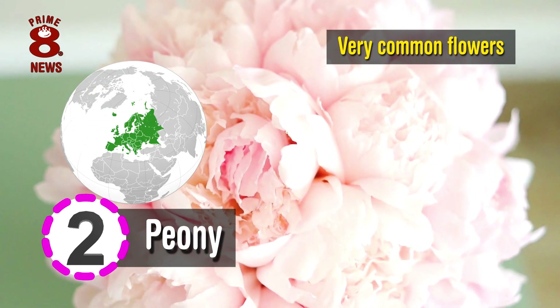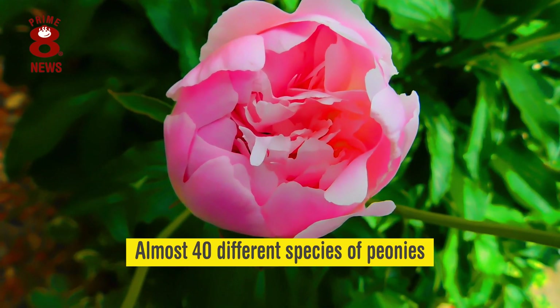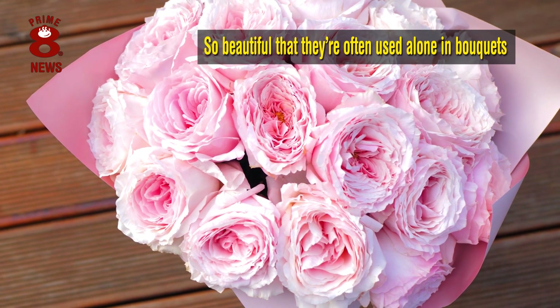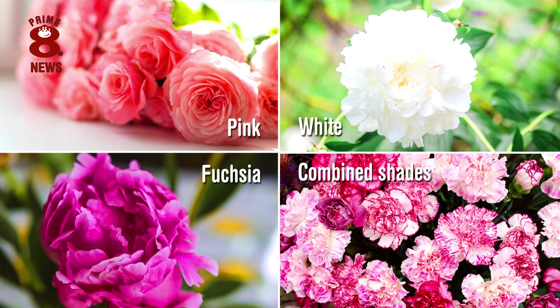Peonies are very common flowers in Europe, China and North America, with there being almost 40 different species of peonies. They are so beautiful that they are often used alone in bouquets. Like other flowers presented, peonies come in a variety of colours: pink, white, fuchsia and combined shades.